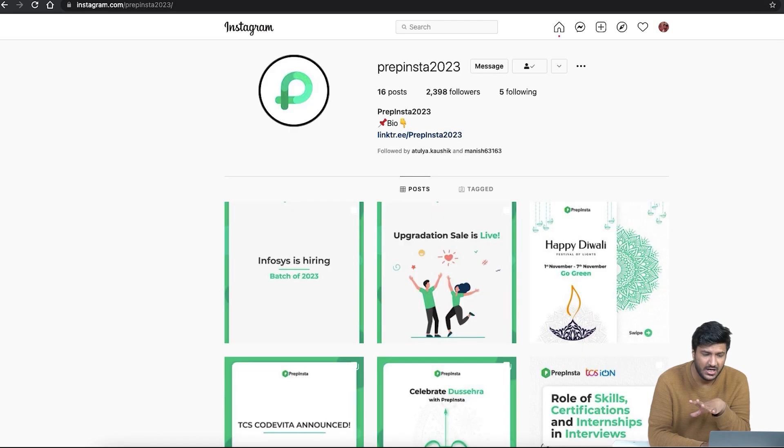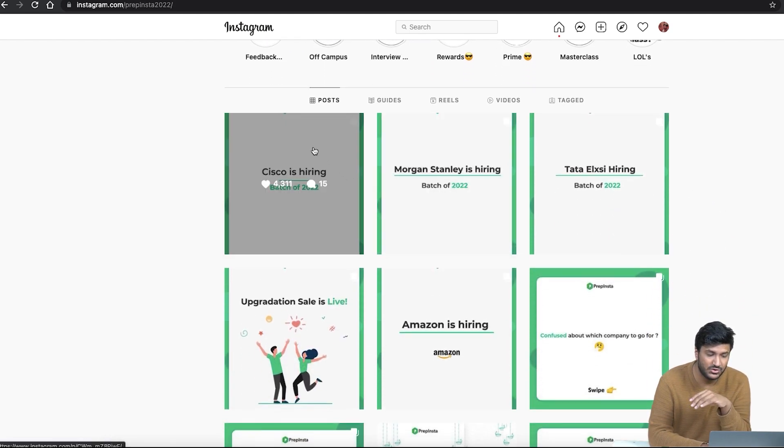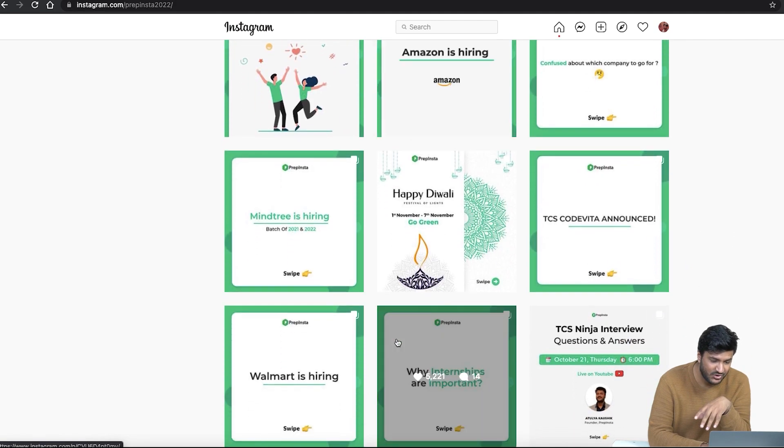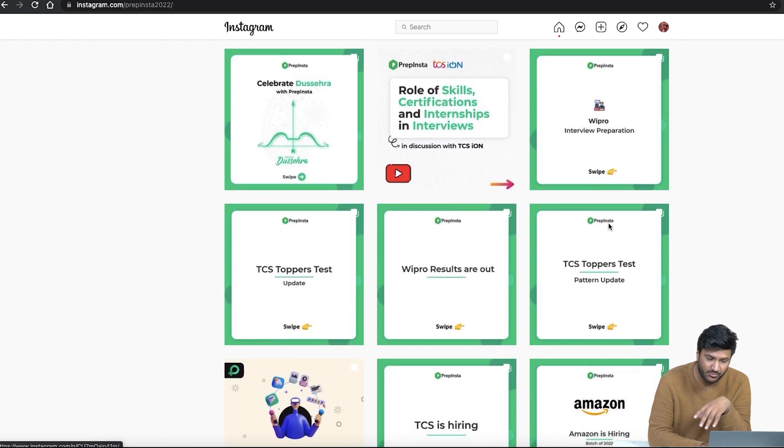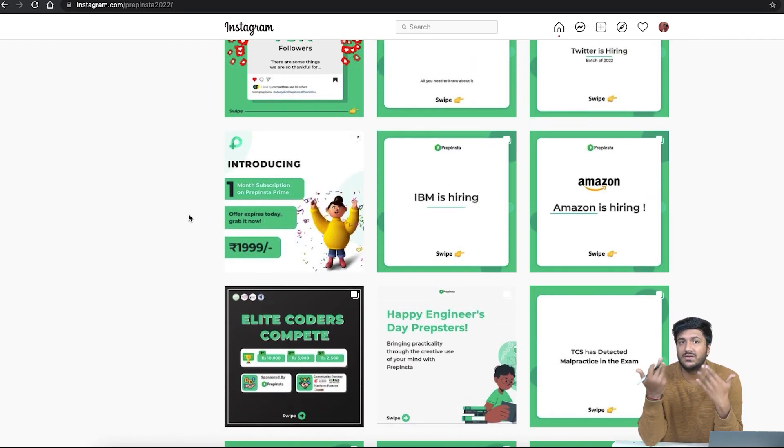We have different Instagram accounts for different batches. For the 2023 batch it would be a specific Instagram. As you can see, we have approximately one lakh followers. We regularly post about hiring updates — Cisco, Morgan Stanley, Tata Alexi, Amazon, Mindtree, Walmart, Wipro interview preparation, TCS, phone pay hiring, Twitter hiring. Your college will only tell you about companies visiting them, but a company like Amazon cannot visit 3000 colleges every year. They have off-campus drives, and since we are partnered with all these companies, they speak to us directly and we inform you.